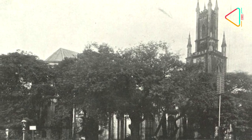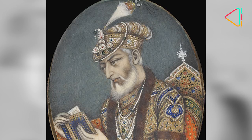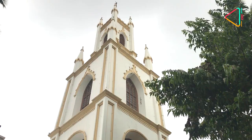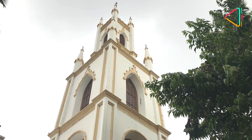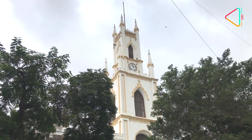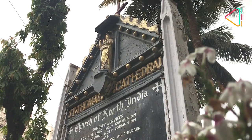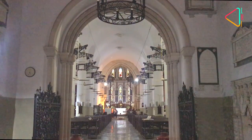This church itself is old. Its foundation stone was laid in 1676, at the time when Aurangzeb was emperor in Delhi. However, it took a full 40 years before the church could be completed. The St. Thomas Cathedral opened for service on Christmas Day in 1718.